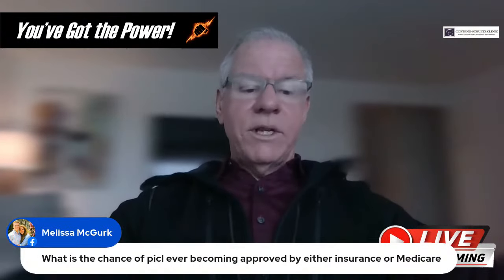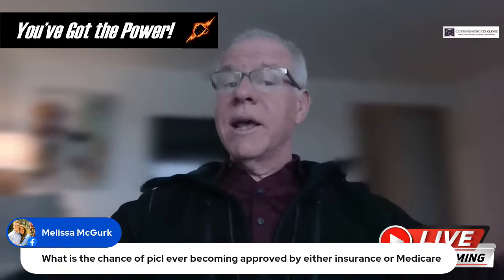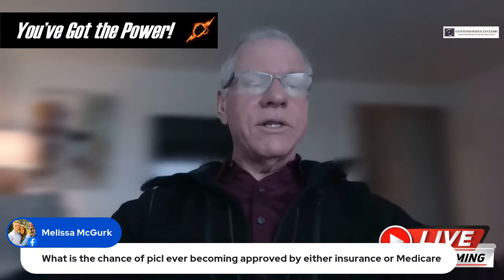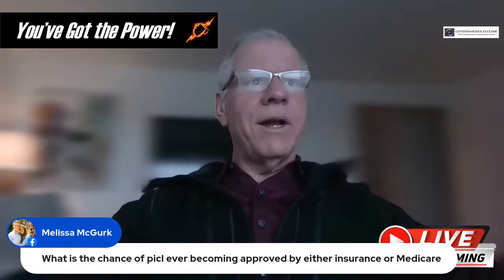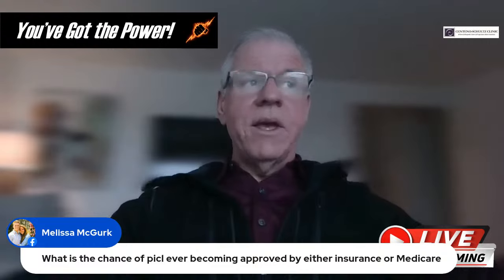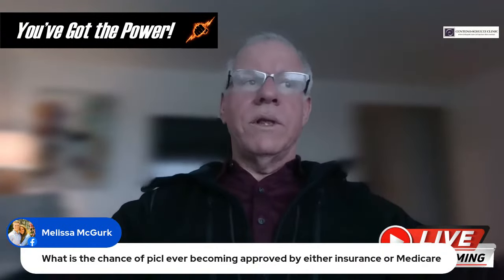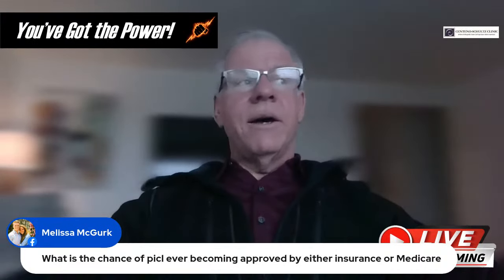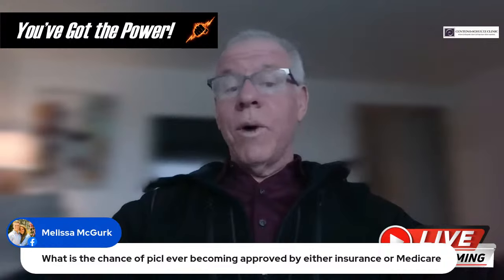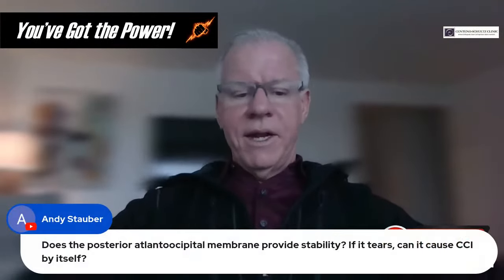Question from Melissa: What is the chance of PICL becoming approved by insurance or Medicare? It's not going to get approved by Medicare anytime soon. As far as insurance goes, it's covered through the Regenexx corporate program — currently about 2,000 corporations — but that's a small drop in the bucket compared to the total insured health care market. I wouldn't hold my breath on wide coverage for things like Medicare for this procedure.